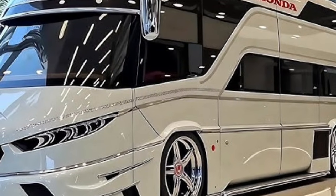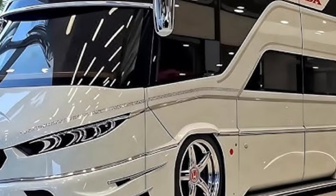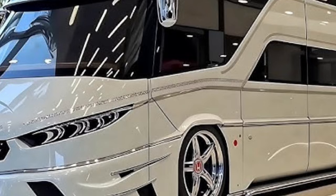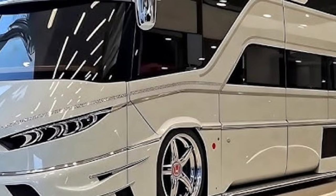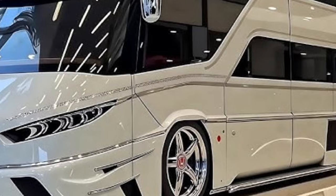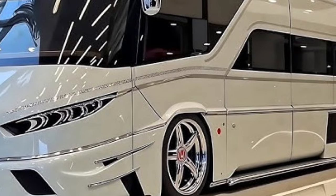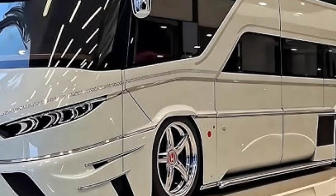On the road, the motorhome delivers a smooth and confident driving experience. Its low centre of gravity, advanced suspension system, and precise steering make it surprisingly agile for its size. Whether navigating winding mountain roads or cruising along open highways, drivers experience stability, comfort, and a reassuring sense of control.